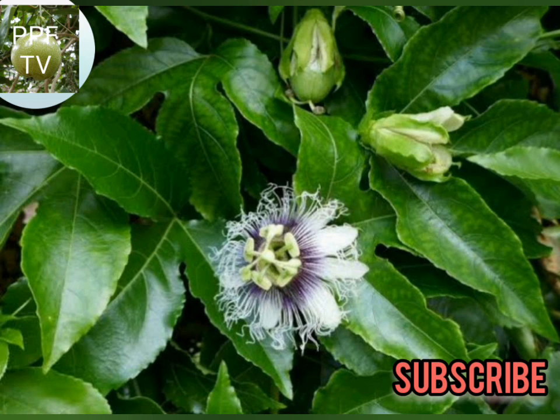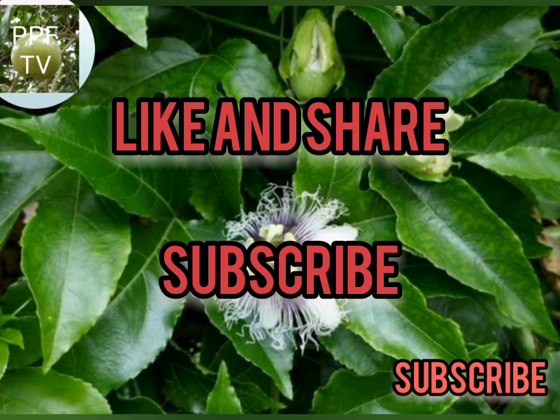This will help to balance the nutrients needed for passion fruit to thrive. Thank you for watching — please subscribe, like, and share with your friends. Thank you.